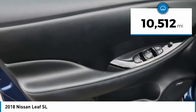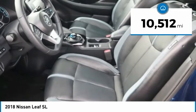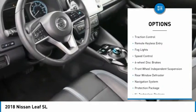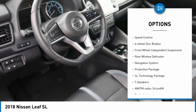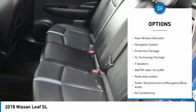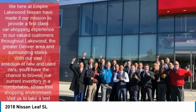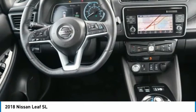This vehicle has less than 15,000 miles. Here are some of this vehicle's great options: electronic stability control, alloy wheels, brake assist, traction control, remote keyless entry, fog lights, speed control, four-wheel disc brakes, front wheel independent suspension, and rear window defroster.